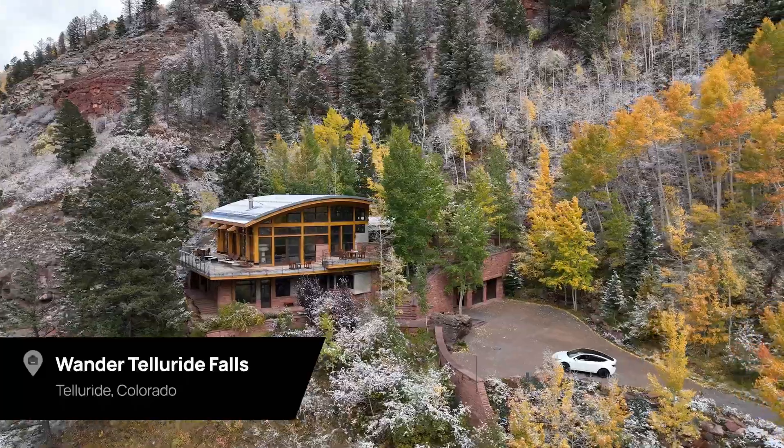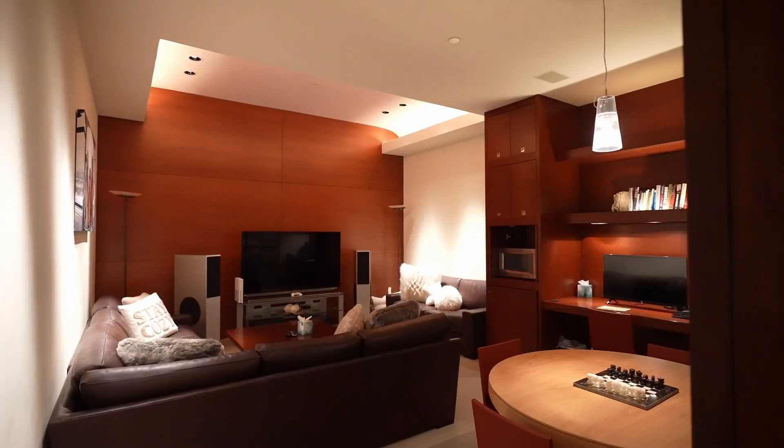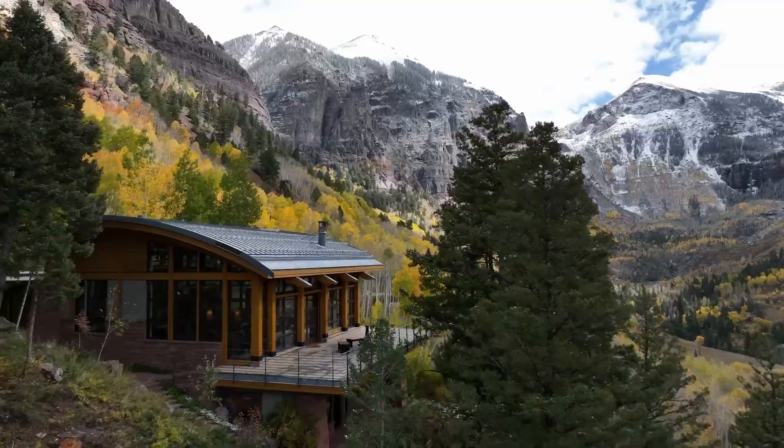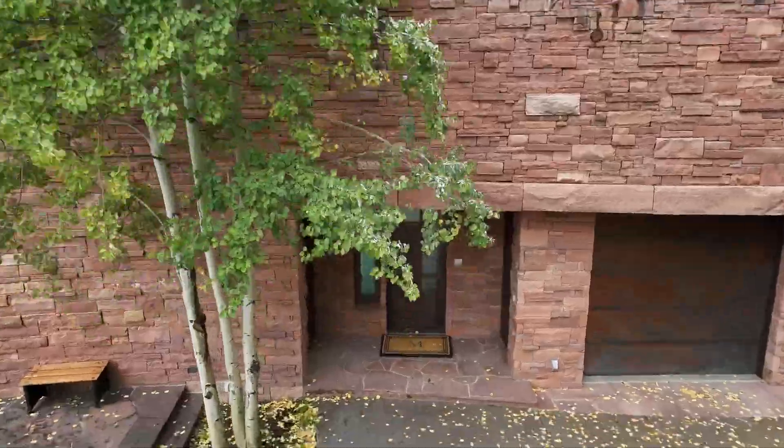What sets Wander apart from other short-term rental properties and homes in general is the full top-to-bottom experience and amenities that you'll receive staying at our properties. Wander seeks out these luxurious homes that have your needs covered from top to bottom.